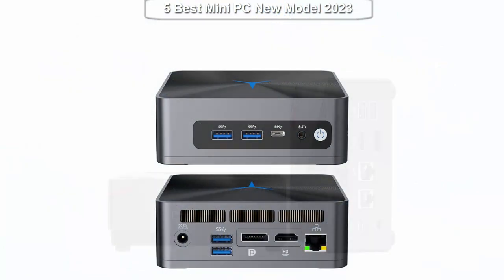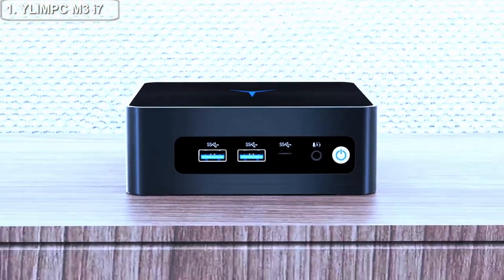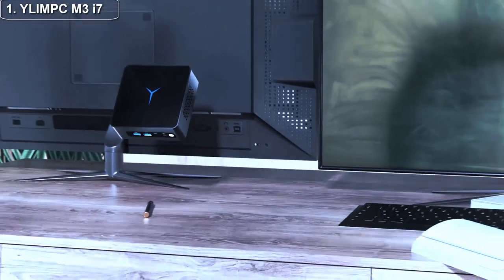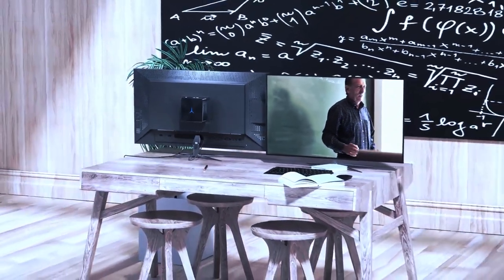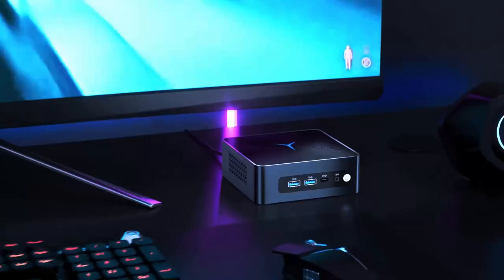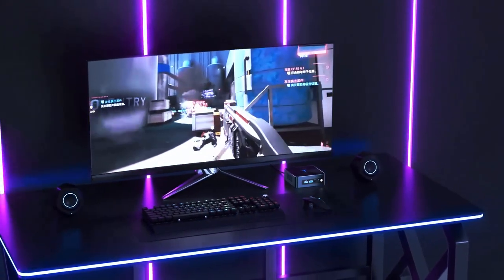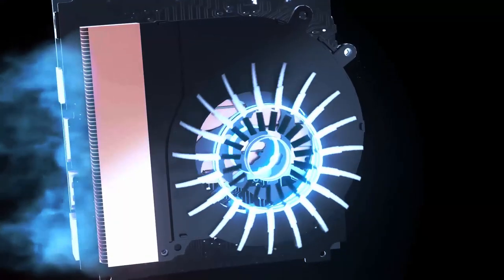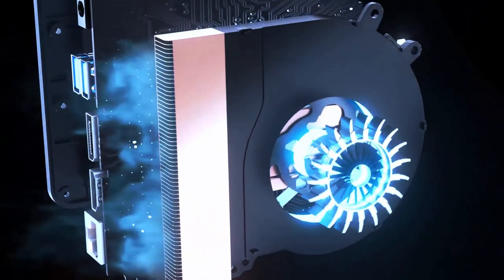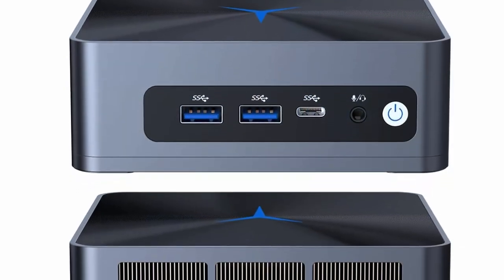Top 1: The iLim PC M3 i7 Mini PC is a powerful computing device designed to provide users with top-of-the-line performance and versatility. Powered by the 10th generation Intel i7-10810U processor, this mini PC is capable of handling even the most demanding computing tasks with ease. It comes equipped with 16 gigabytes of DDR4 memory and a 512 gigabyte NVMe SSD, providing users with lightning-fast access to their data and applications.